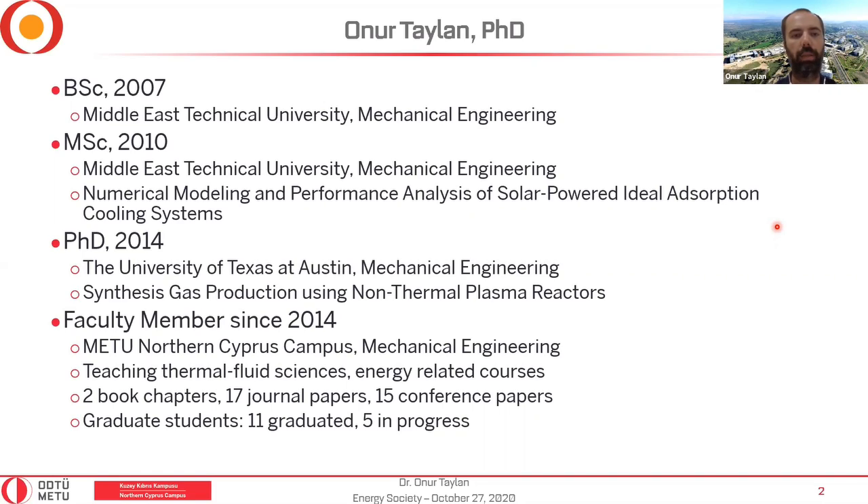Then I went to the States and joined the University of Texas at Austin for my PhD, which I received in 2014 on non-thermal plasma reactors — specifically, synthesis gas production using non-thermal plasma reactors was the title of my dissertation. Right after finishing that, I joined METU NCC as a faculty member in mechanical engineering, where I teach thermal fluid science courses like thermodynamics, heat transfer, lab courses, and energy-related courses.